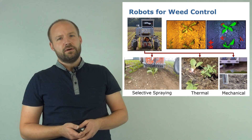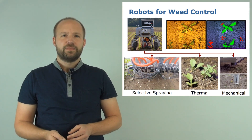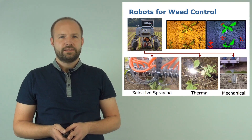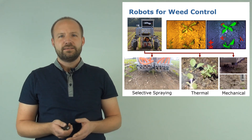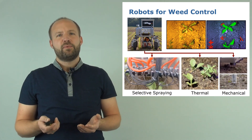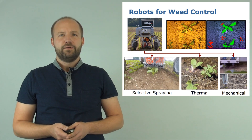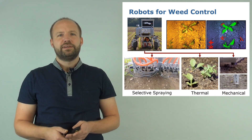Autonomous weeding robots offer the potential to treat every single plant in the field individually. For the weeding task we can equip those robots with different actuators such as selective sprayers, or for even more precise ground intervention, with lasers or mechanical tools. Compared to the current state of the art, which is a uniform spraying approach, by selectively spraying each plant individually we can save substantial amounts in the use of agrochemicals we bring to our fields.